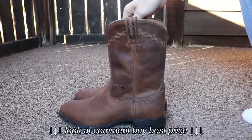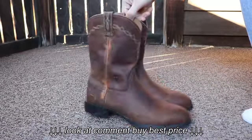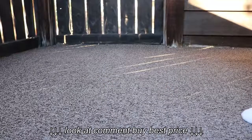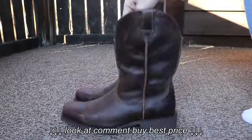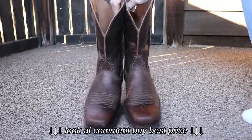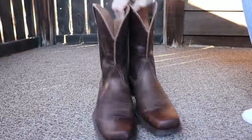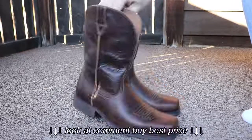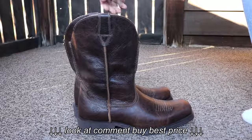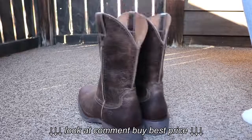The Heritage Ropers are another excellent pair of Western boots. And the Ramblers — they feature a wide square toe. They are also true to fit. I wear a size 9 in tennis shoes, these are a size 9, and they fit me perfectly.